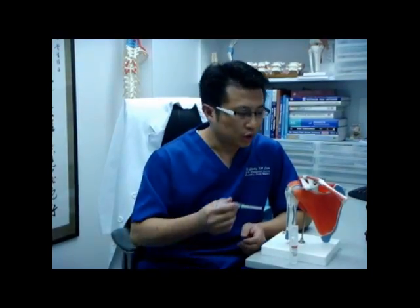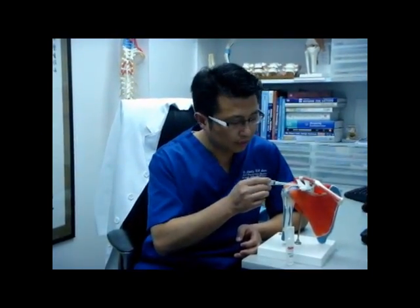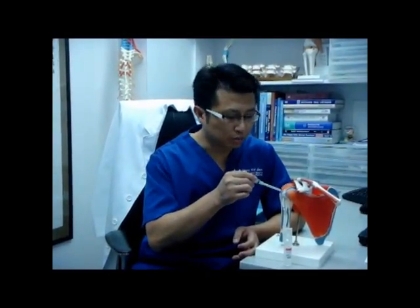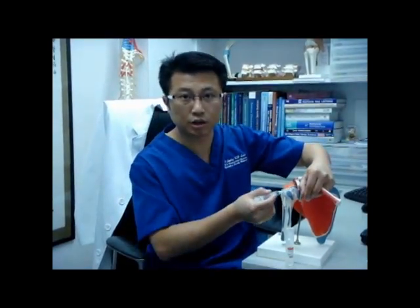We inject either of these solutions to the point of injury, to the soft tissue injury, which includes ligaments that join the bones together, the tendon insertions that join the muscle to the bone, it can be the joint capsule, and it can be the cartilage inside our joint. These soft tissues are easily injured and they produce pain,